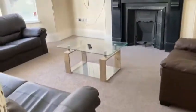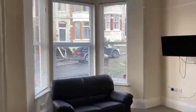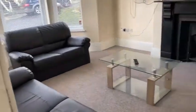All bills are included with all our properties. This is the lounge. You've got a TV and TV license included. Very nice bay window — shows a lot of light. Nice comfy sofas.